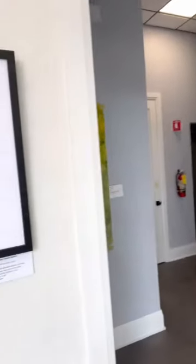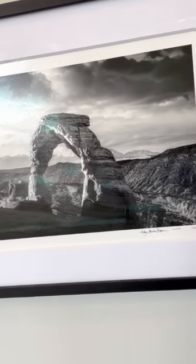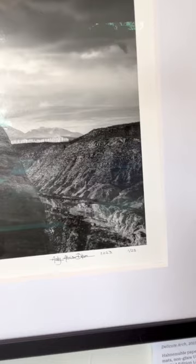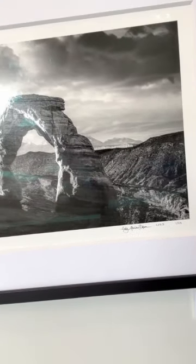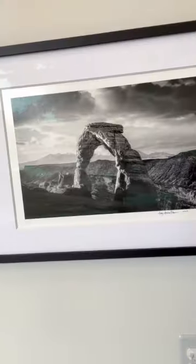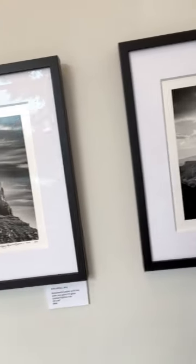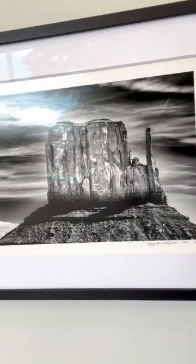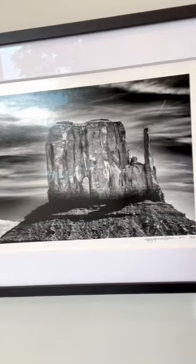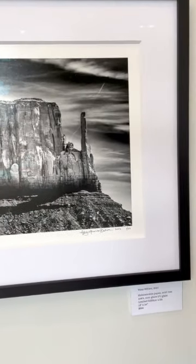We're gonna go over to Andy's. Now this one is called Delicate Arch. As you can see, all of these are a limited edition — you can get 25 and there's a certificate of authenticity in the back. One thing I like about these is the ivory on white matting. This is West Mitten.